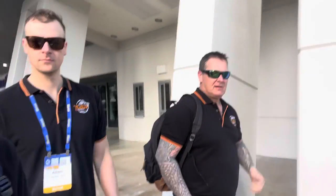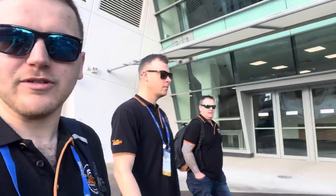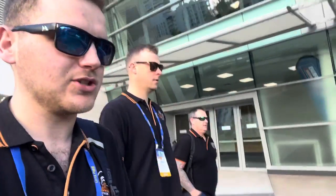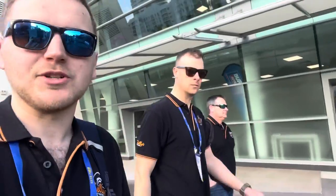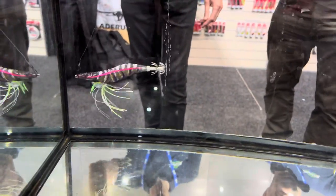Here we are, day one. We've got Justin from the ship and at the exhibition building. We'll have a look at all the good cool new stuff and show you what there is. Hopefully there's some cool new stuff out there to show you and we'll be sure to touch base when we see it.